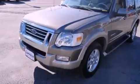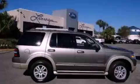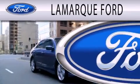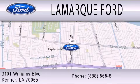Contact us today and schedule your opportunity to see this automobile in person. Lamarck Ford is dedicated to doing everything possible to ensure that the experience you have selecting your next vehicle is as pleasant as possible. We are located at 3101 Williams Boulevard in Kenner.